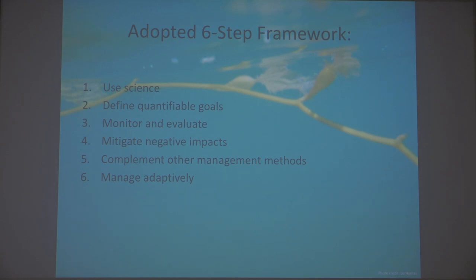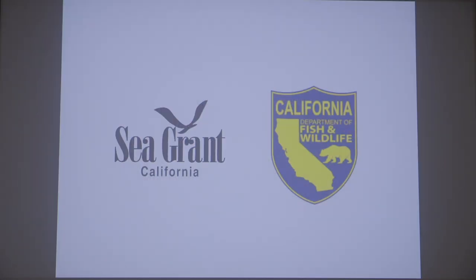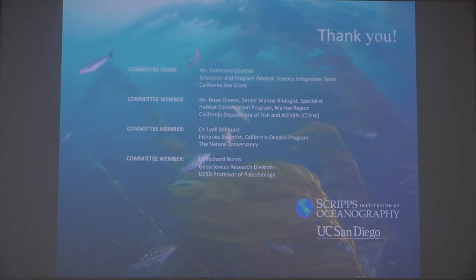Whatever process we use, it should be repeatable and transparent to both managers and the public. As we move forward, whether it's a six-step approach or another framework, we need to ensure that we are using a methodical method when managing artificial reefs, just like when we construct new buildings or bridges or public parks. Knowing and understanding the marine environment prior to and after the construction of any artificial reef will be key in understanding if this enhancement tool is achieving its end goal. Setting performance standards and having reference reefs are essential in their evaluation. Continuing research and sharing that data and knowledge will be critical to forming the statewide management plan. Thank you very much for your time.